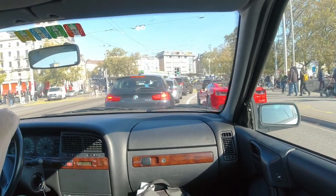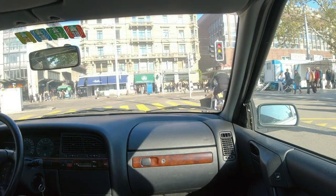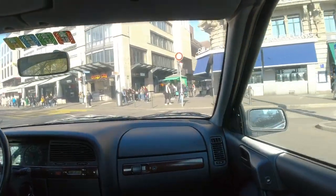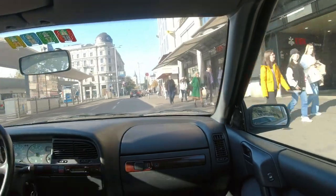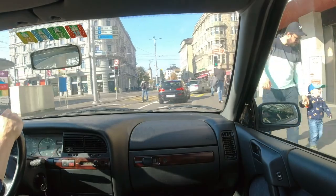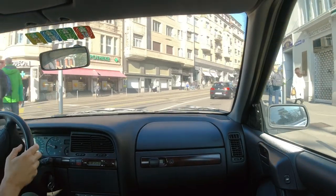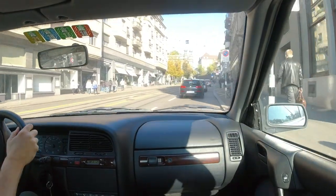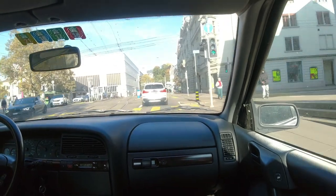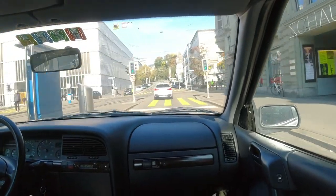The Bellevue area. Here we go. To the left the new Chipperfield building of the Kunsthaus — house of art.